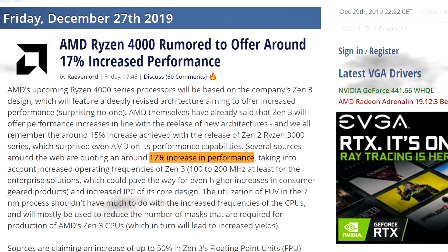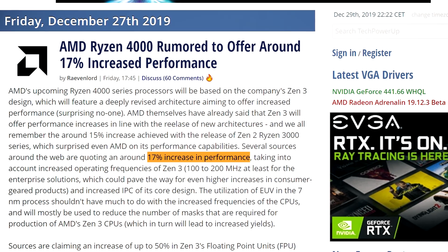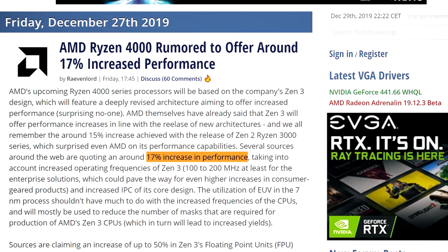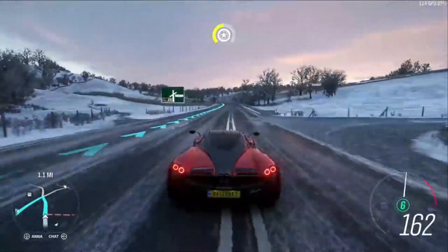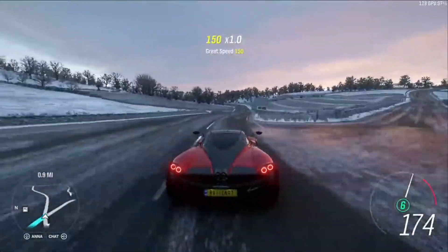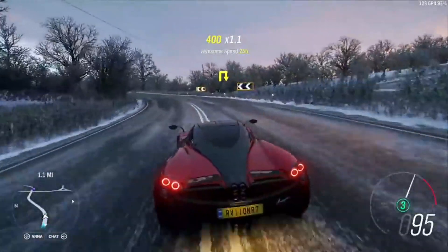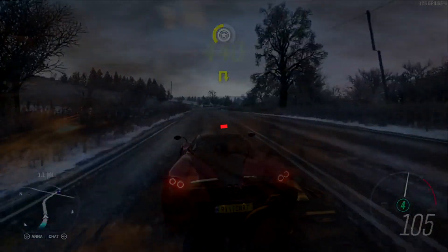Several sources, including TechPowerUp and WCCFTech, are all reporting around 17% increase in performance. We're looking at 100 to 200 MHz increases, at least for the enterprise Epic series, and potentially even higher increases for consumer-grade products, and of course an increase in IPC and core design.